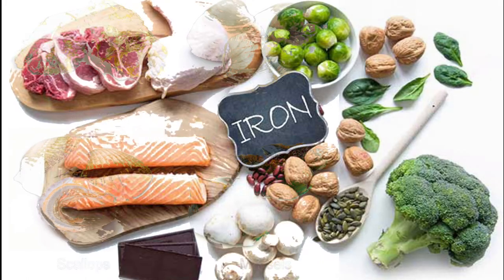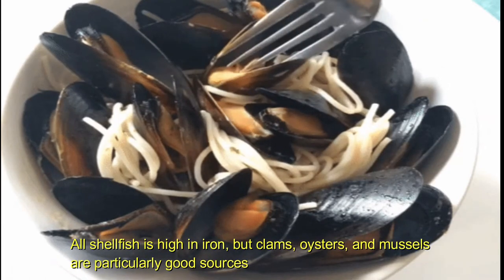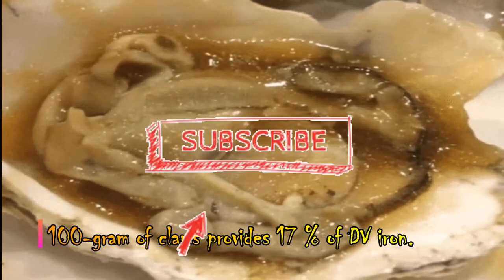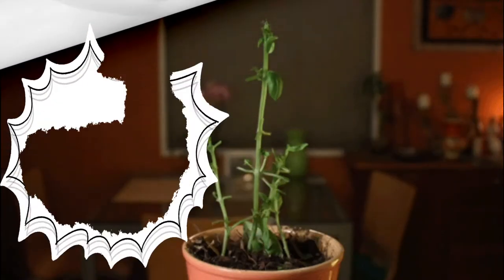First: shellfish. All shellfish is high in iron, but clams, oysters, and mussels are particularly good sources. A 3.5-ounce (100-gram) serving of clams provides 17 percent of the daily requirement for iron.